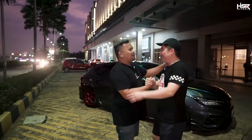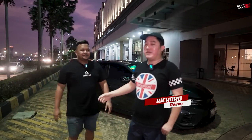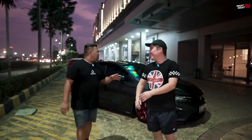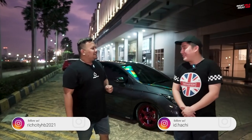Oke, sekarang sudah datang. Halo bro. Bro Richard, boleh kenalin diri dulu? Gue Richard, pemilik dari Honda City Hatchback 2021 ini. Bro Richard, ini bener ya, lo sebagai ketua komunitas Hachi Indonesia — Honda City Hatchback Indonesia? Iya, saat ini sih. Periode ini masih.